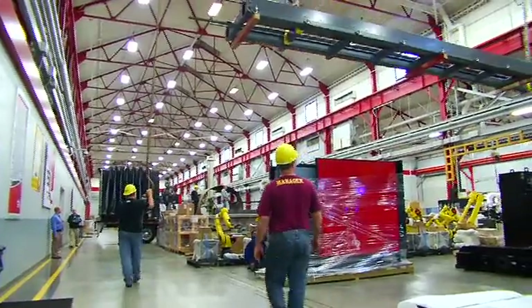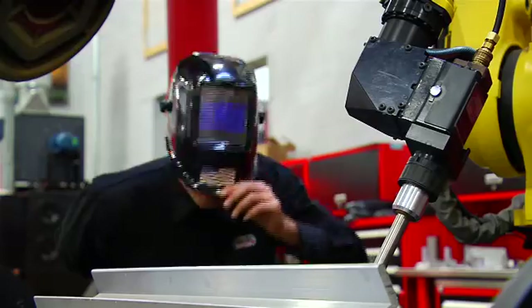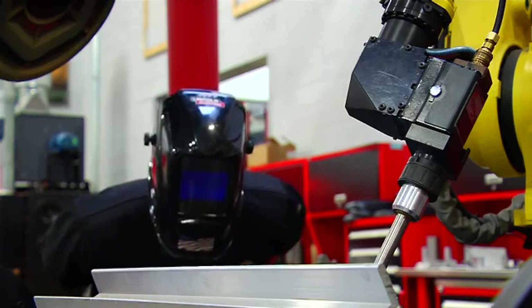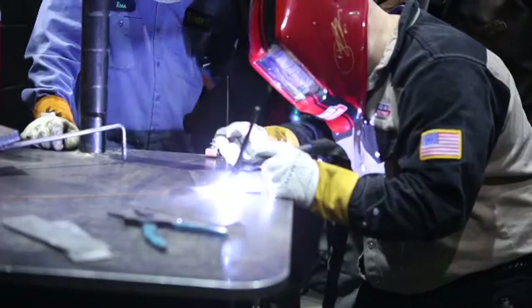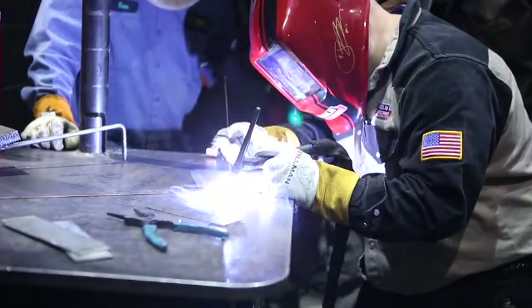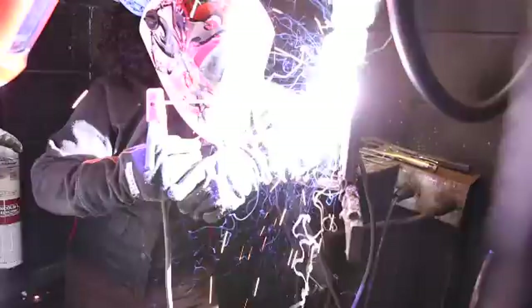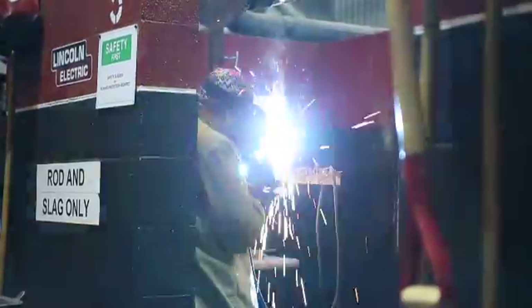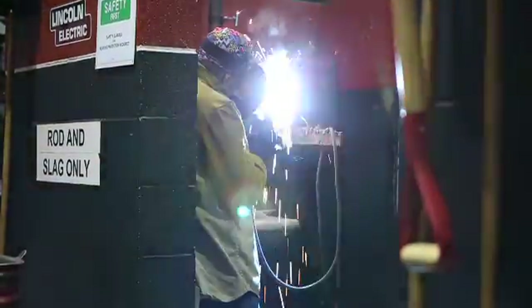Lincoln Electric doesn't just manufacture the world-class products that go into global welding projects. They also help educate the welders of today and tomorrow with the oldest welding school in the USA. Lincoln Electric has been training welders since 1917 for a wide variety of applications, including those in the energy sector, and passes more than 1,000 students through their program every year. These welding students represent both end users and Lincoln Electric employees themselves.